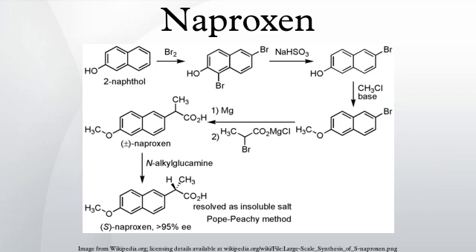It is also used for the treatment of primary dysmenorrhea. Naproxen has also been utilized to differentiate between infectious fevers and those with neoplastic or connective tissue disease-related fevers.